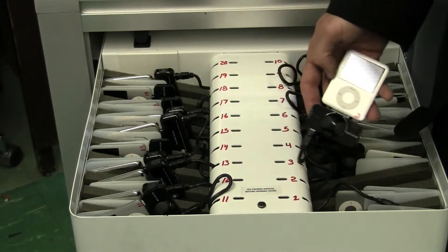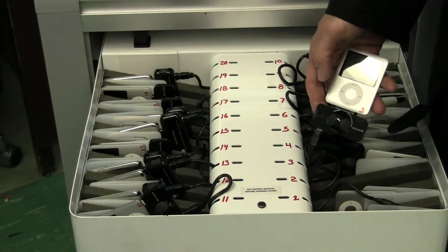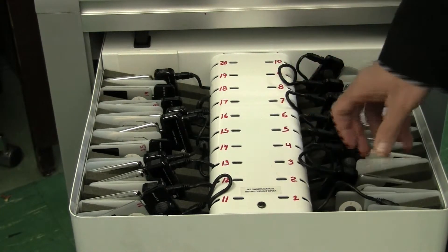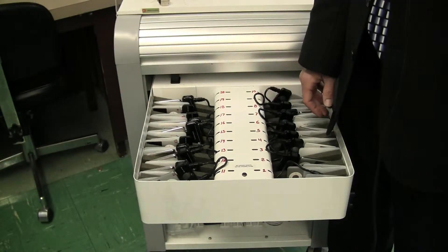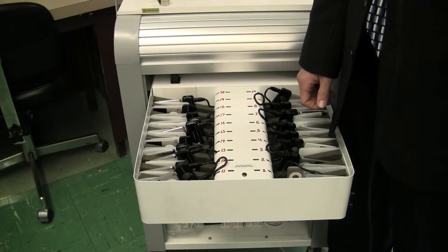Teachers can sign out the cart, take these iPods on field trips, and give them to students to podcast, whether it's a museum of natural history or any other location. We can also hook up a MacBook computer to sync all the iPods at once, and we also have Bose speakers at the bottom of the cart for teachers to play student podcasts once they're completed.